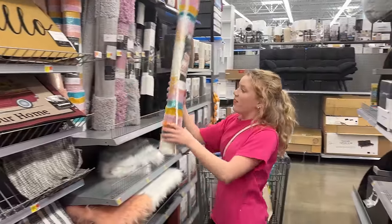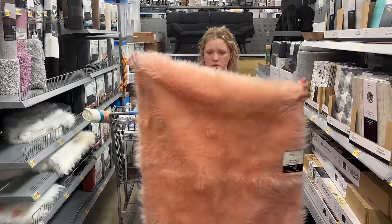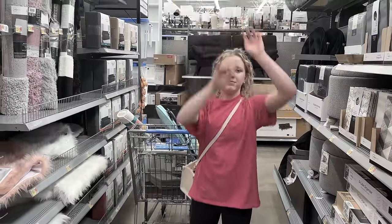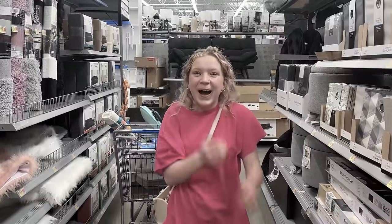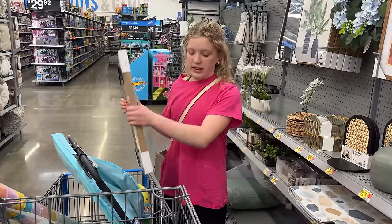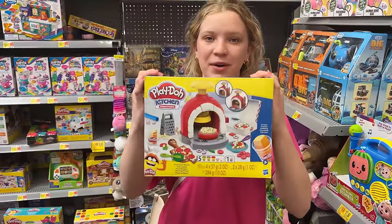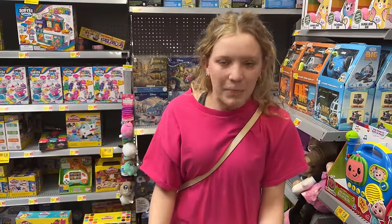Oh my gosh, this is actually perfect. I just found the perfect painting — it's pink, it's cute, and it's going in there. So I don't get bored, we're going to get this Play-Doh machine so I can make Play-Doh pizza.